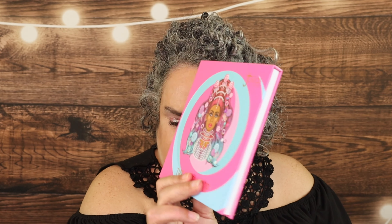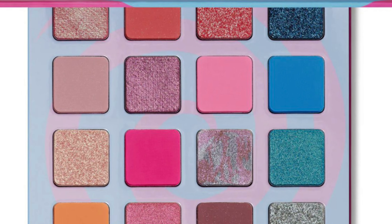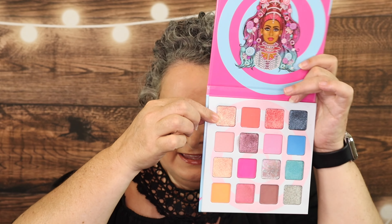As far as what is on my eyes today, it is the Juvia's Place Candy Shop Palette. And I'm absolutely in love with this shade here — it switches from pink to peach to a little bit of blue. I've got that all over my lid today. Love wearing it.